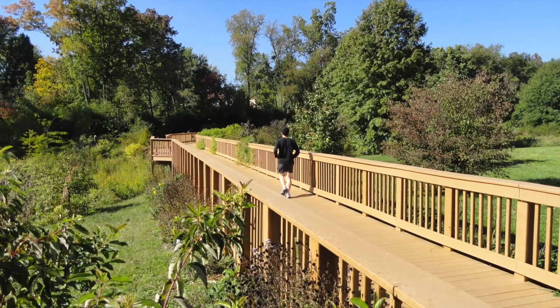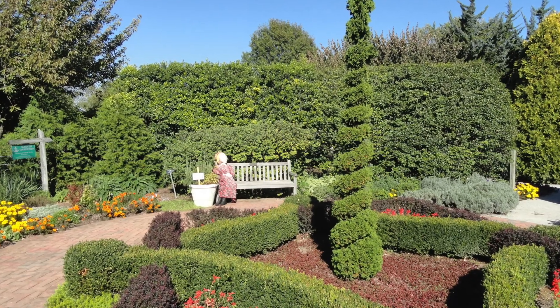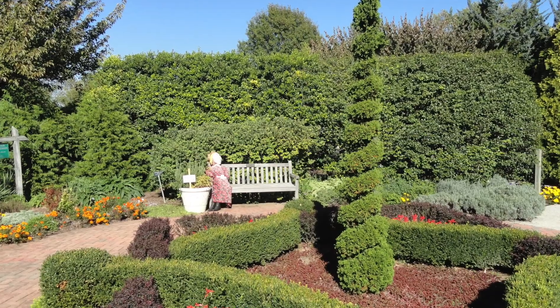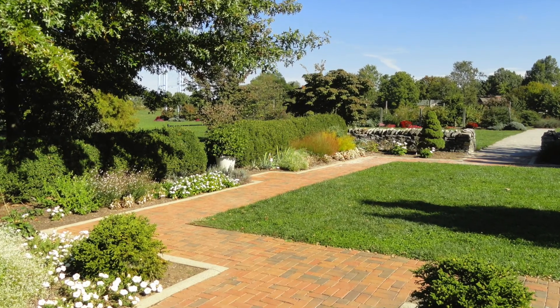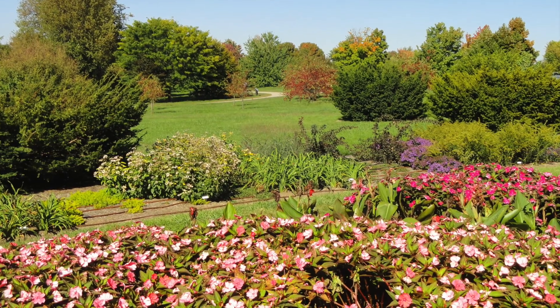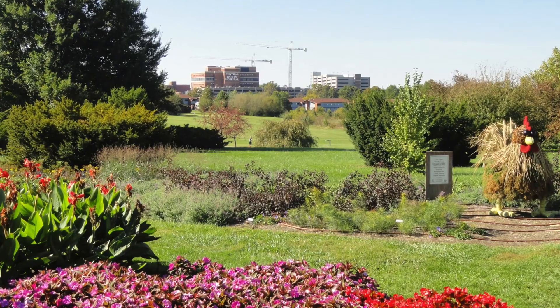The official state botanical garden is the University of Kentucky Arboretum, which became official in 2000. It is 100 acres located in Lexington, Kentucky, and contains many different plant species and walking trails.